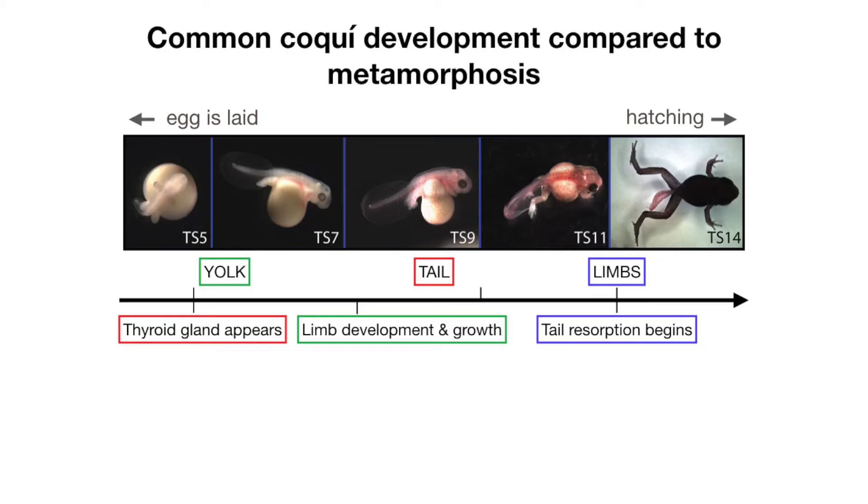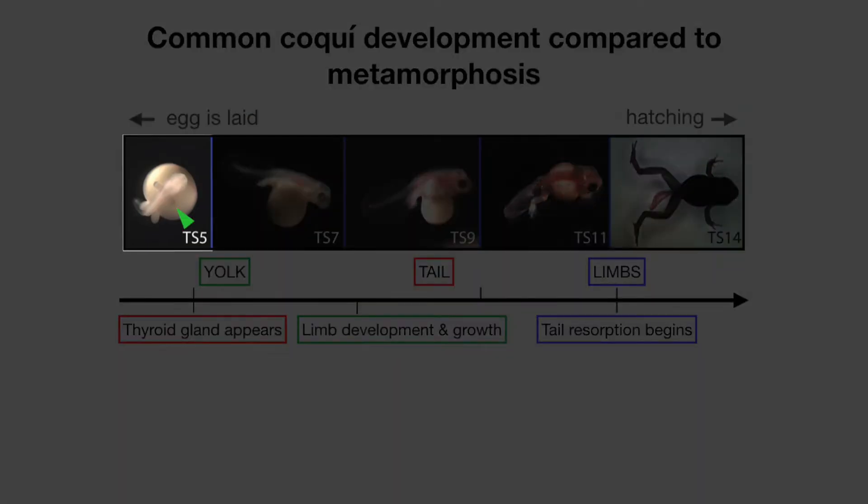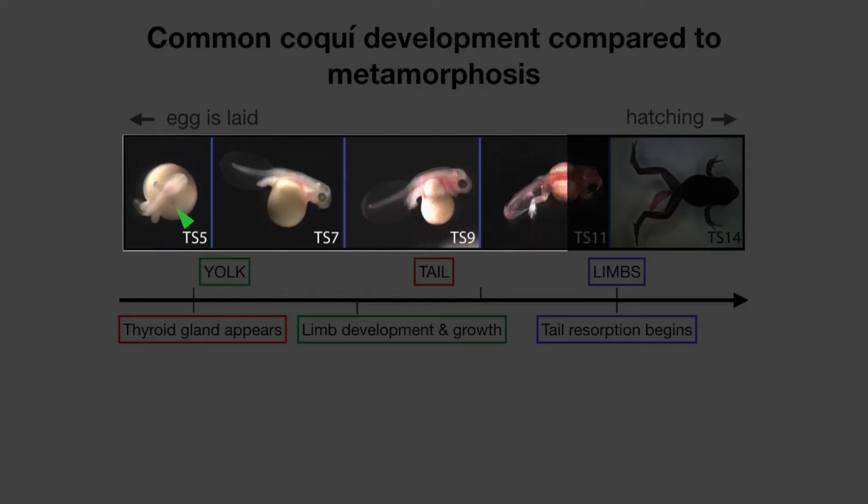Let's look more closely at the developing coquii frog. Even though the coquii frog does not go through the tadpole stage, there are still lots of changes happening inside the egg. On this timeline, the egg is on the left and you can see the embryo developing. You can see that by the time the egg hatches in the last picture, the little froglet is completely formed.